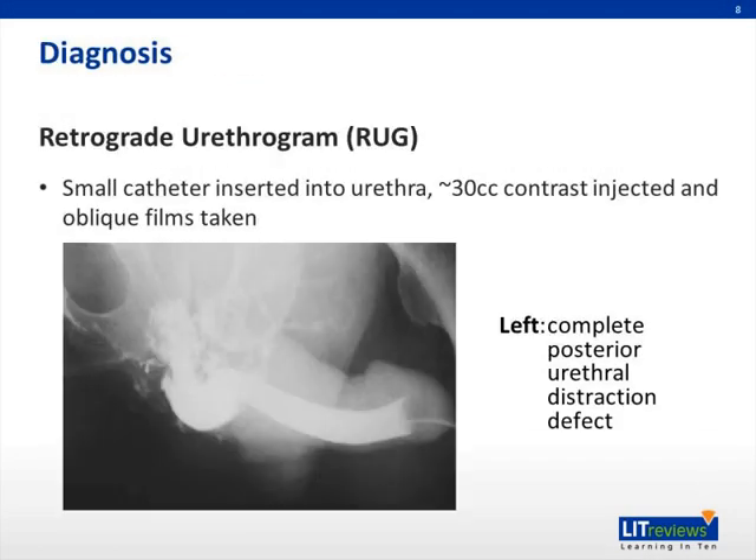Diagnosis of urethral trauma often depends on imaging studies. In particular, the retrograde urethrogram is the most commonly used and almost gold standard for diagnosis of urethral trauma. To perform a retrograde urethrogram, or RUG for short, you insert a small Foley catheter — or oftentimes radiologists cut off a butterfly needle and insert just the tube portion into the distal urethra. You grip it closed at the meatus and inject about 30 cc's of contrast into the penis in males. Oftentimes you do require oblique films, and you need to pull the penis to one side to ensure adequate visualization of the entire length of the urethra.